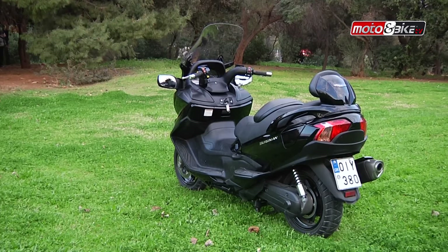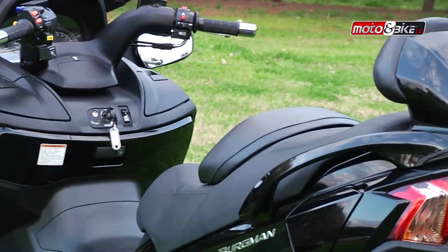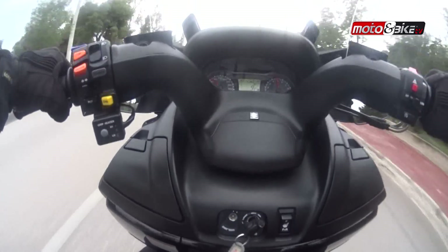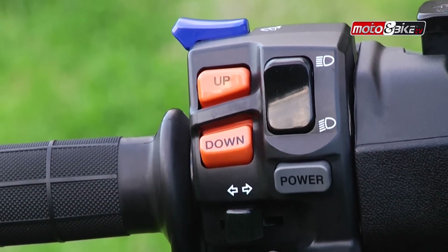Το σύστημα μετάδοσης είναι εξελιγμένο, προσφέροντας μείωση στην κατανάλωση κατά 15%, αλλά και δύο επιλογές μετάδοσης: την Drive για αυτόματη οδήγηση, και τη χειροκίνητη, επιλέγοντας ο ίδιος ο αναβάτης τις ταχύτητες από τα κουμπιά up και down που βρίσκονται στο αριστερό χειριστήριο.